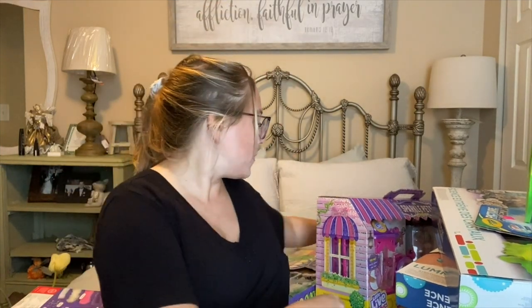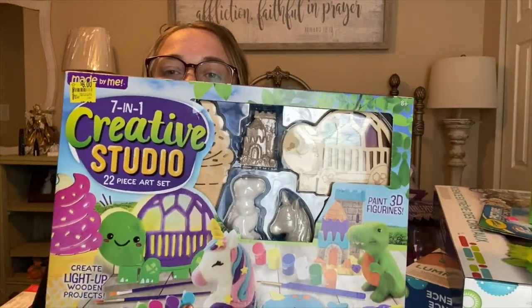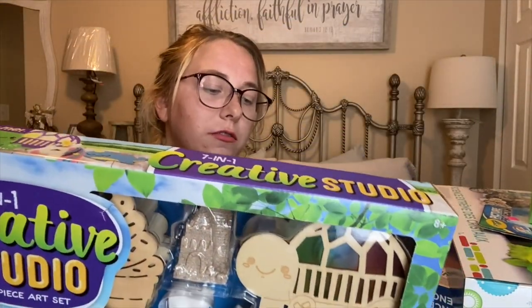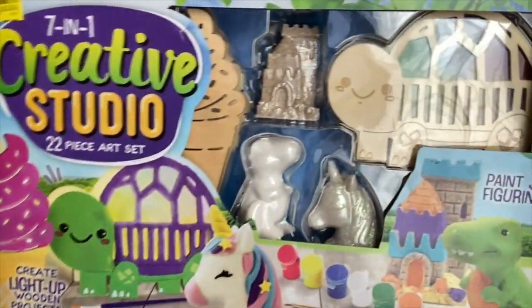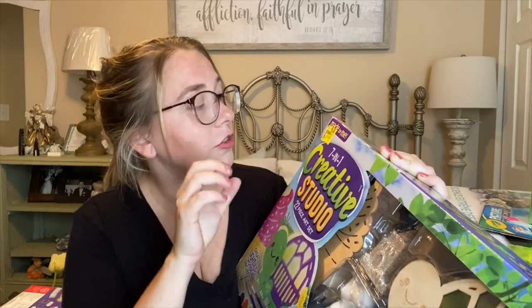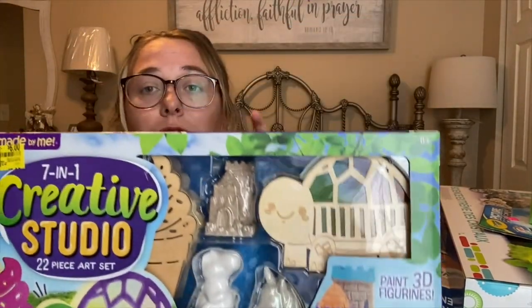I have a couple more things from Walmart. This is a 7-in-1 Creative Studio 22-piece art set — it's actually super cute. The price was originally $12.47, marked down to six dollars, and I got this one for two dollars. You literally just have to dig around the clearance section and scan stuff because there are items that ring up for relatively cheap.